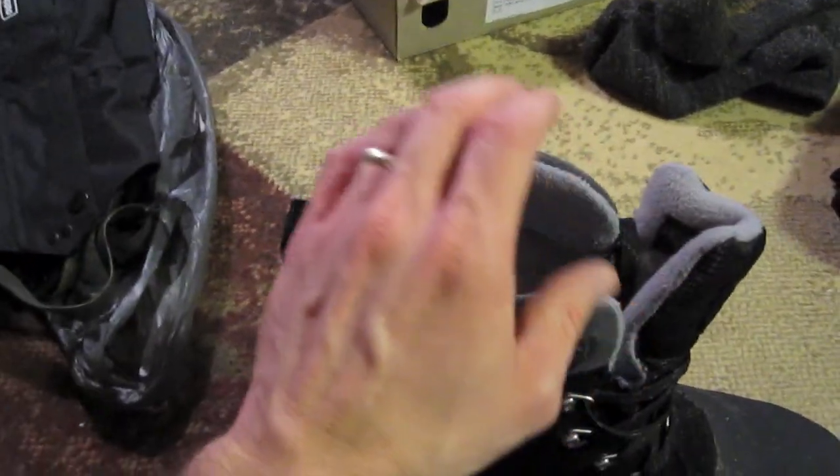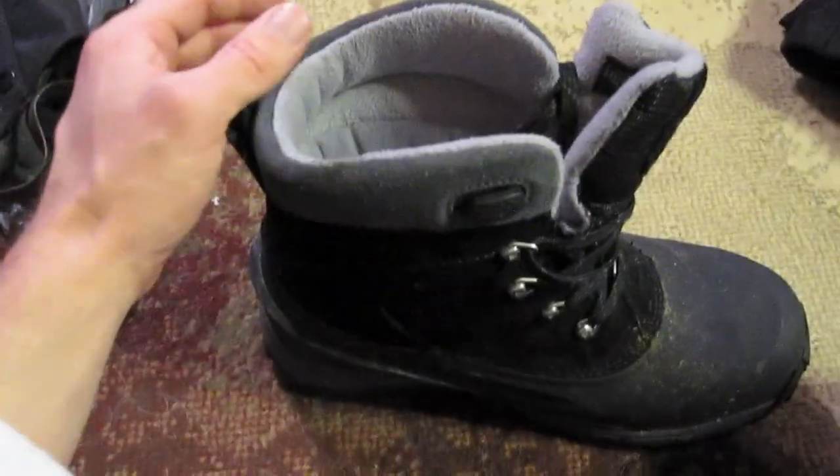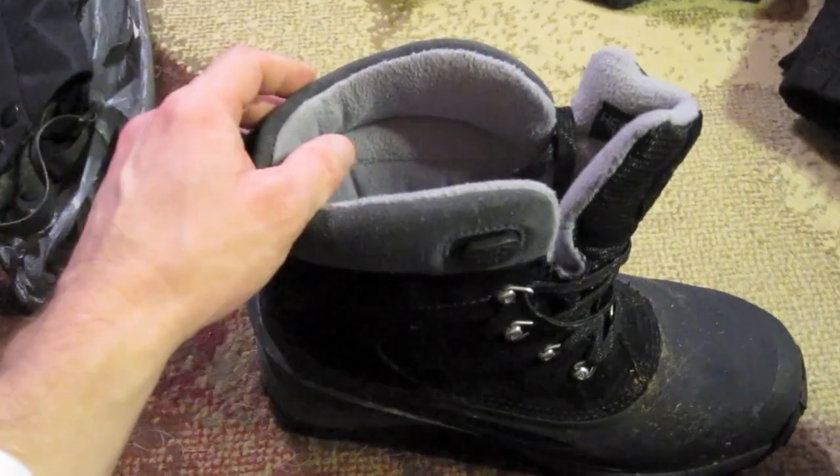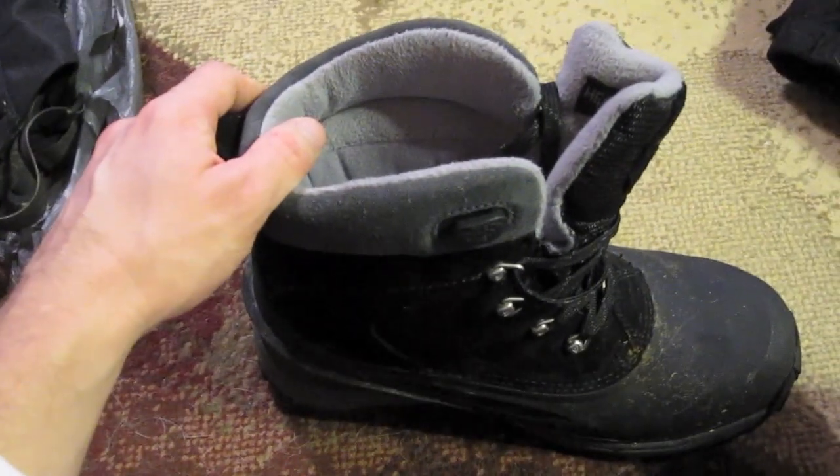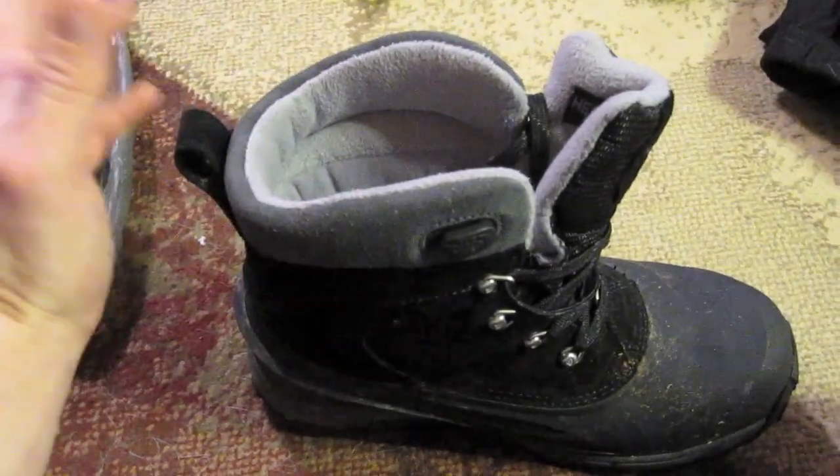I've worn these from about 10 degrees all the way up to 40 degrees with no issues with overheating, even with the thickest wool socks. Very good boots, especially for $32. They do fit a little small, so you may want to order a half to even a full size bigger, especially if you plan on wearing thicker socks.